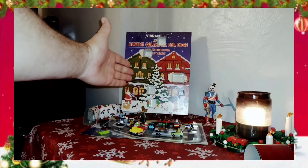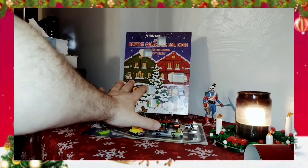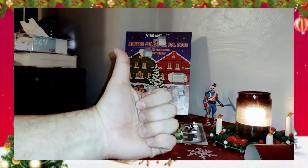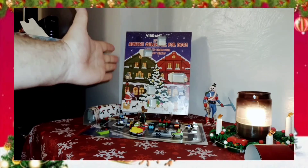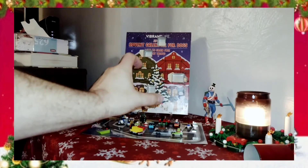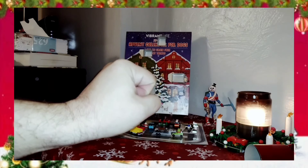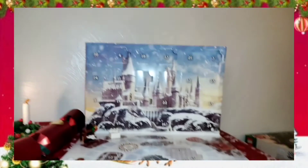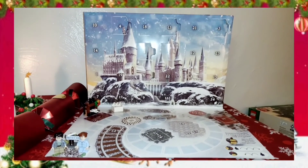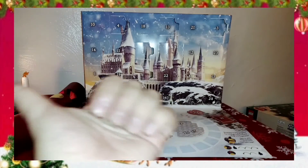Over here we have my dog's Advent calendar — 25 days of meat treats. To answer a question that was asked: no, they're not all the same, because there is turkey, chicken, and duck. So they're all different shapes and different sizes. Turkey is the biggest, duck looks like little duck feet, and the chicken kind of looks like stars. You might have heard his feet clacking, because he is a smart puppy and he knows that when I start doing this, he's going to get a treat.